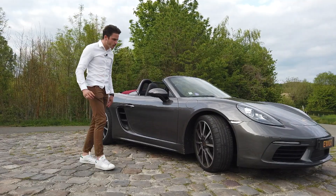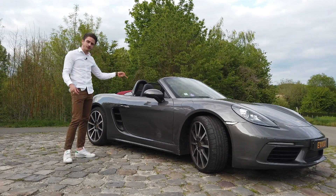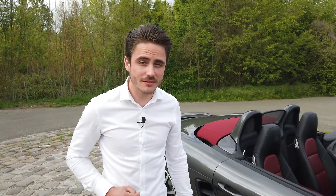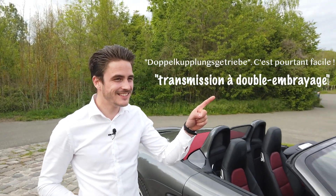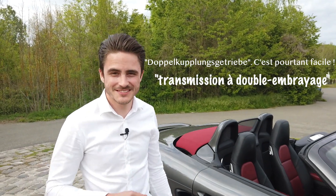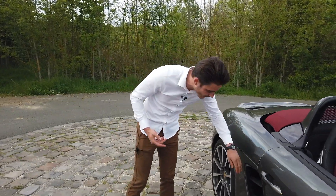Sur cette version on retrouve des jantes en 20 pouces, la voiture est de couleur grise. Par contre, sur une version cabriolet, accouplée à une boîte PDK 7 rapports. Savez-vous ce que ça veut dire le mot PDK ? Je ne le savais pas non plus. On retrouve sur ce modèle des jantes en 20 pouces bitons et également des entrées d'air.